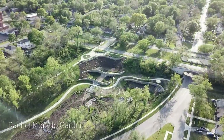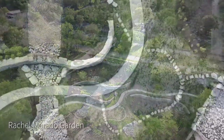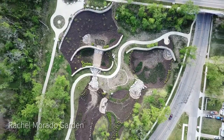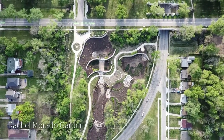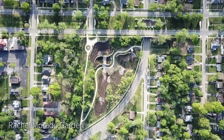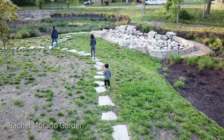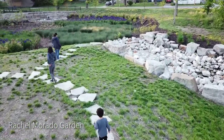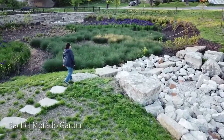Rachel Morado Garden is something that only came about because of the overflow control plan. Rachel Morado was a local activist, and this area used to have a street named after her, but it was notorious for illegal dumping. The city turned the street and the small triangle of land into a beautiful place for the residents to enjoy while also helping the problem of stormwater runoff. Here you can see one of the bioretention cells that has ornamental grasses and flowers planted in it.